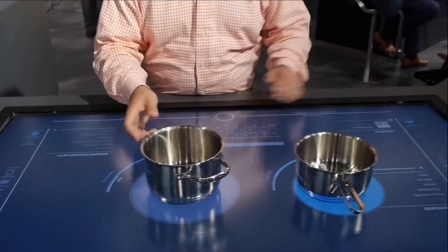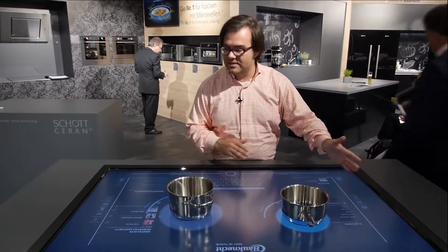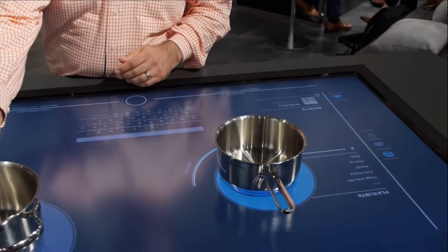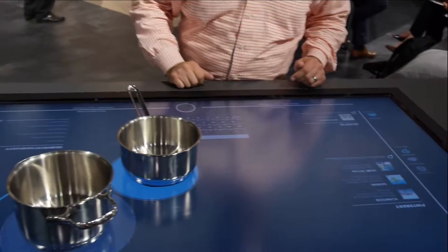It is a cooktop that doubles as a touchscreen. You can connect with Spotify, with Pinterest, to find recipes. You can tell your friends to come over for dinner, and you can tweet what you cooked.